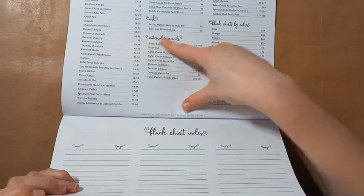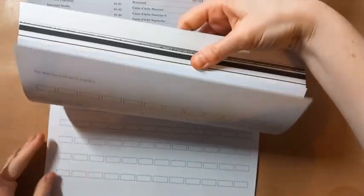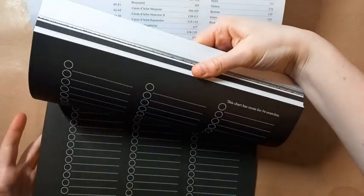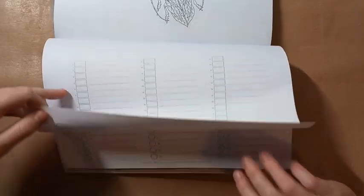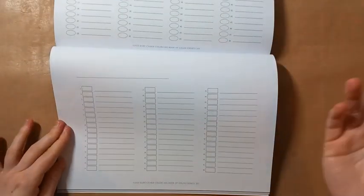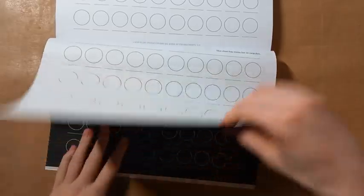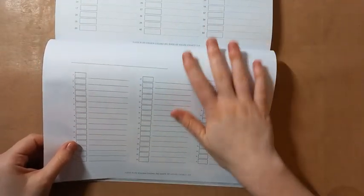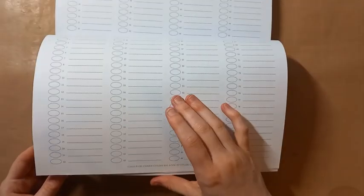What I'm really interested in are the blank charts at the back. There are numbered ones — really handy — like for my Faber-Castell Black Edition pencils which have no numbers, so I could make my own. I'm really excited for the blank ones because I can photocopy them or do them in here and keep them in my case — they're already laid out for me. Sometimes I've just been scribbling pencils on a bit of card, so it'll be really handy to have them all set out. There are lots of different layouts too.